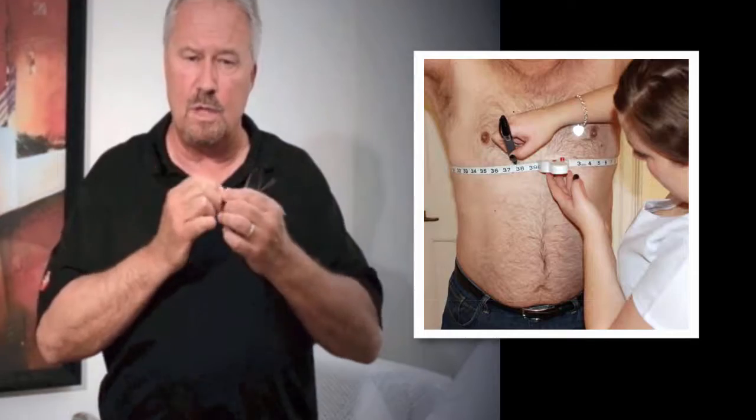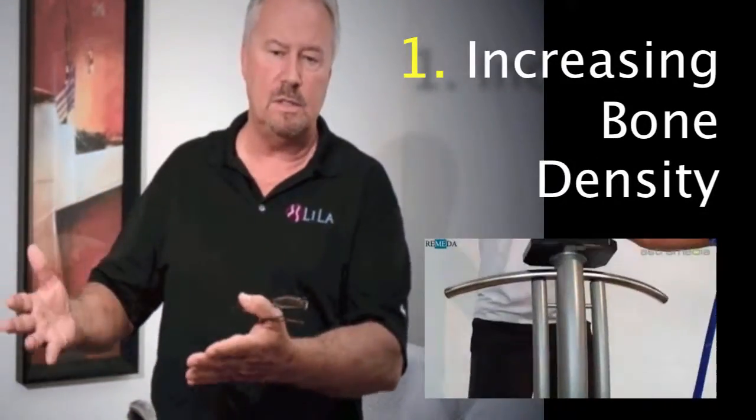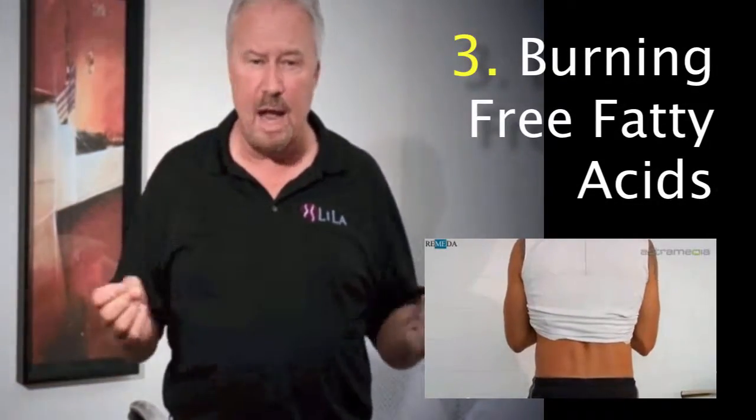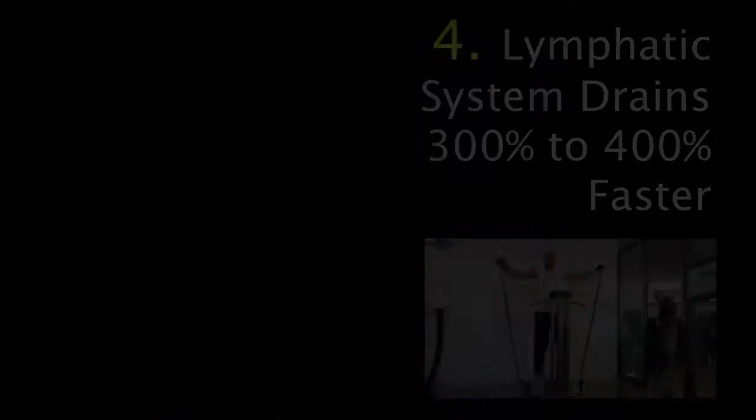In the second phase, we measure the individual, show them how many inches they've lost, and then we put them on whole body vibration. Now whole body vibration does four things: you're increasing your bone density, you're improving your circulation, you're burning the free fatty acids up within your system, and you're also causing your lymphatic system to drain 300 to 400% faster than it normally would.